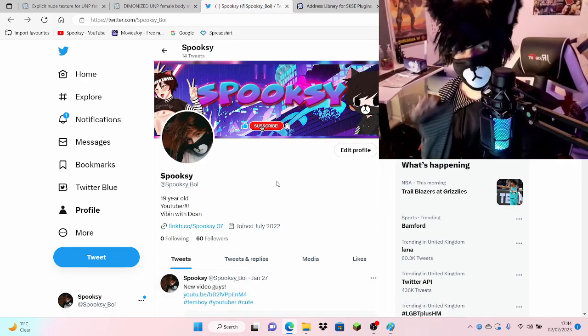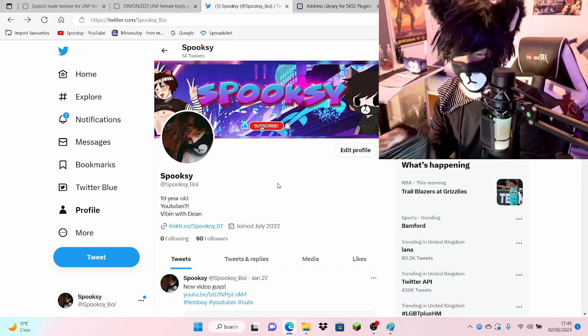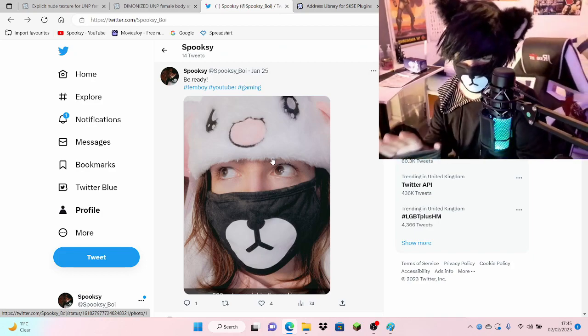Before we get into the anatomy of a femboy, let's find a few examples of one. So as we can see in this very nicely done Twitter page, we have ourselves a femboy. Now here is a mediocre example of what a femboy is.